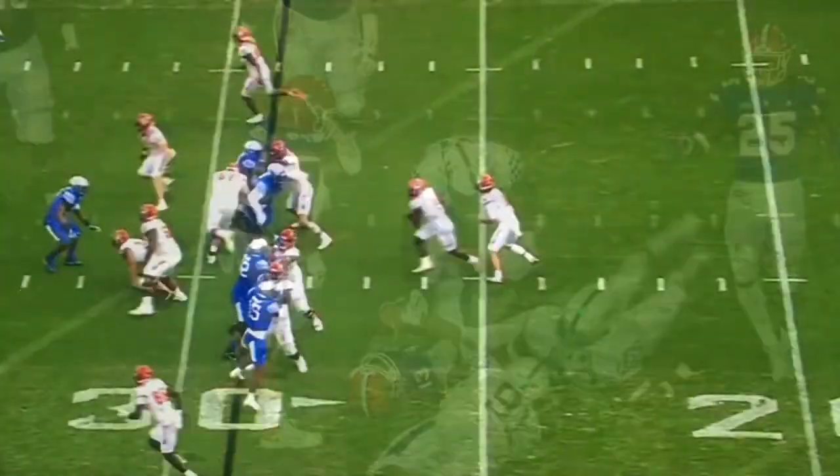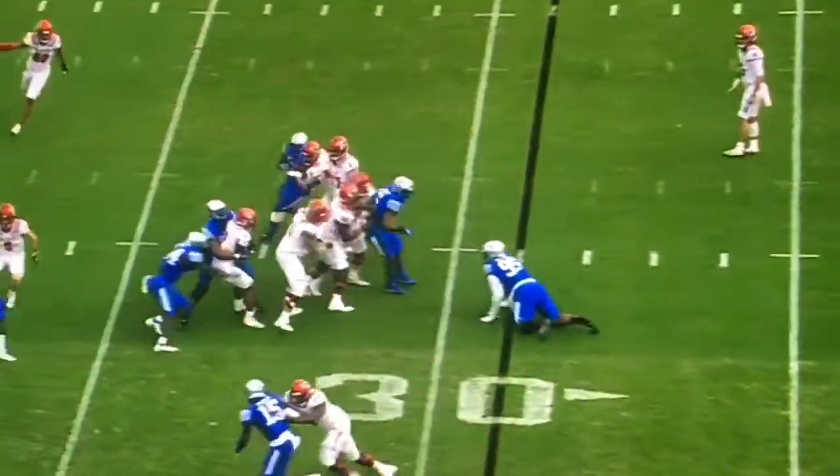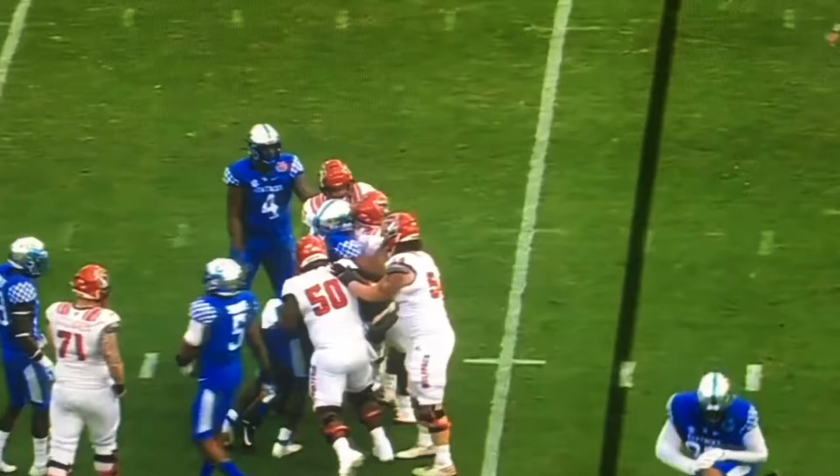And that's the Kentucky pressure. They'll run it, and that takes us to halftime.